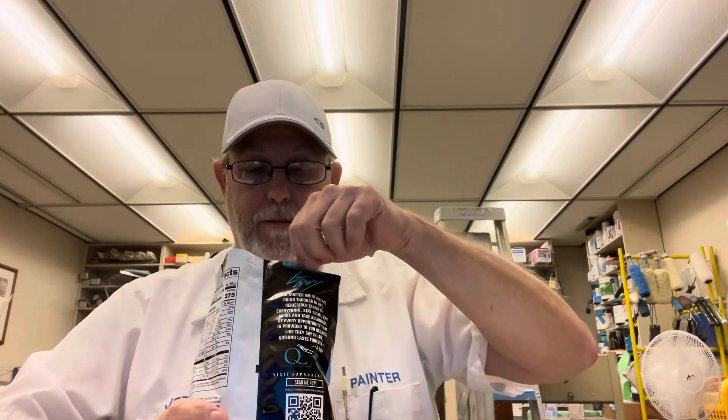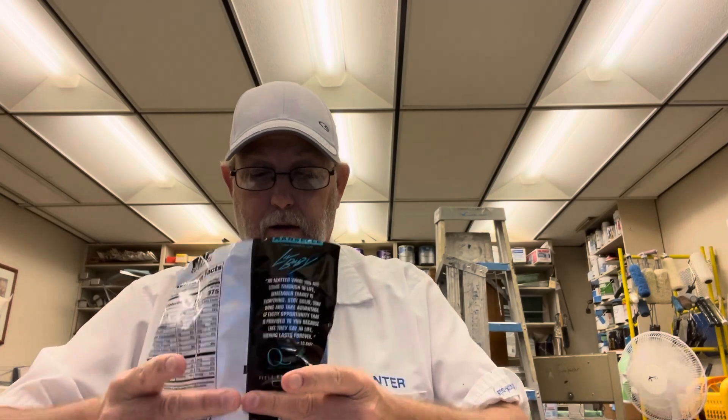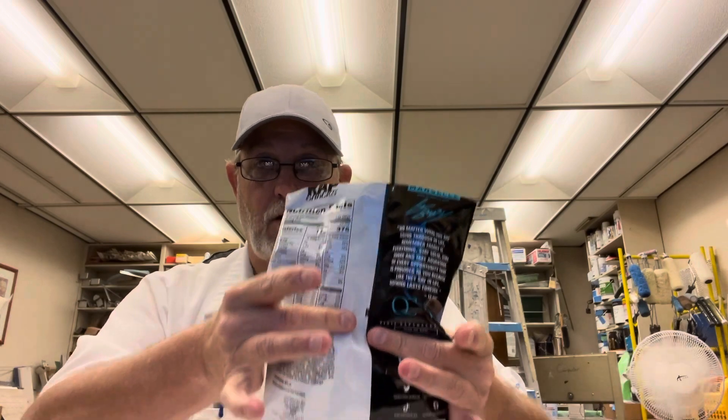One thing I noticed on the other Wrap Snacks bag — and one of my viewers commented — is that it says there's only 2.5 ounces of chips in there. That's all there is right there; the rest of it is all bag. For $1.75 is what I paid for it, so there's not a whole lot in here. The other ones I did were a good quality chip — I enjoyed them — but it's not something I would pay $1.75 for just a handful of chips every time. But they're fun to review.